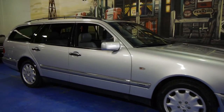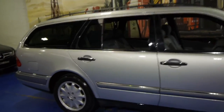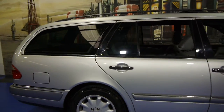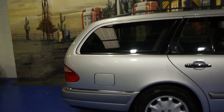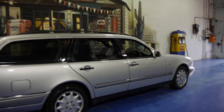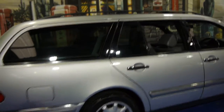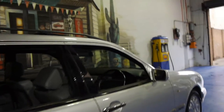Today we have for you a 1999 Mercedes-Benz E320T. T stands for Transport. This particular car is an Elegance. As you can see, it's a wagon — and it's actually a seven-seater.